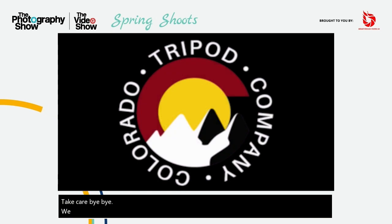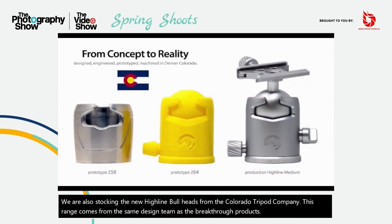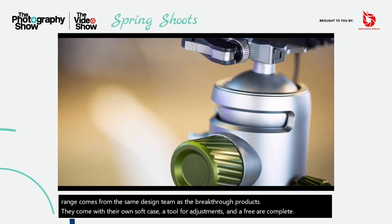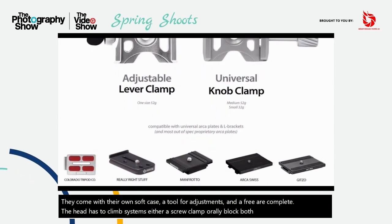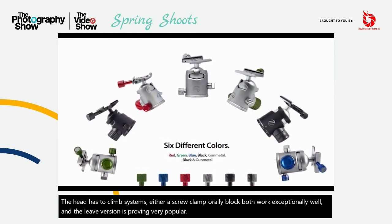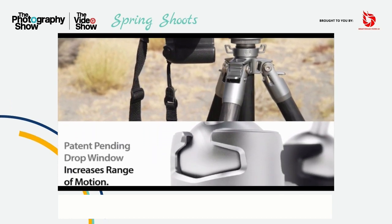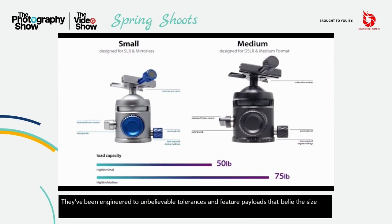We are also stocking the new Highline ball heads from the Colorado Tripod Company. This range comes from the same design team as the Breakthrough products. They come with their own soft case, a tool for adjustments and a free Arca plate. The head has two clamp systems — either a screw clamp or a lever lock. Both work exceptionally well, and the lever lock version is proving very popular. They've been engineered to unbelievable tolerances and feature payloads that belie the size and price. Absolutely built to last and a joy to use.